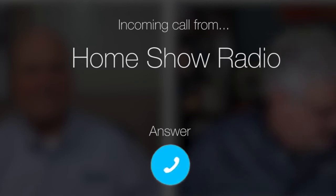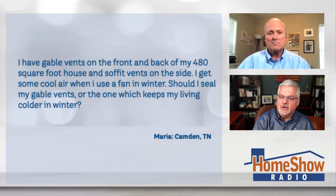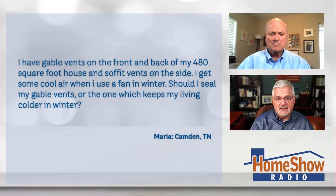Ask Tom on Home Show. Maria from Camden, Tennessee needs some venting advice — it's soffits versus gables, Tom. Maria writes to us: I have gable vents on the front and back of my 480 square foot house and soffit vents on the side. I get some cool air when I use a fan in winter. Should I seal my gable vents, or the one which keeps my living room colder in winter? What say you?